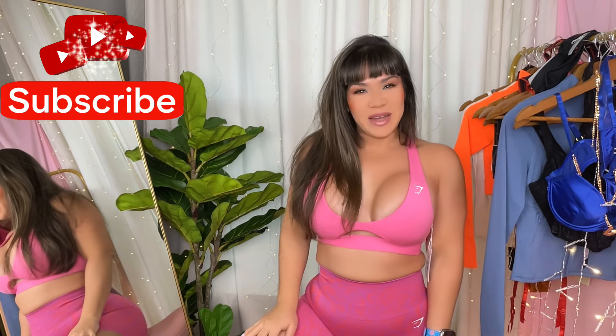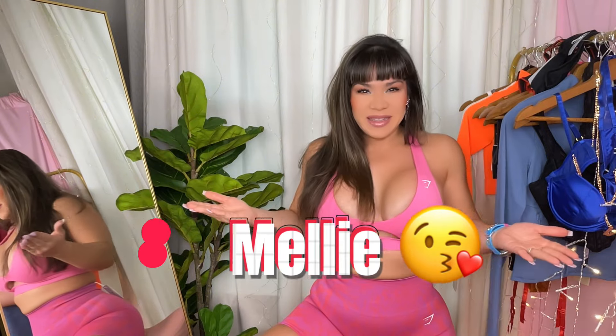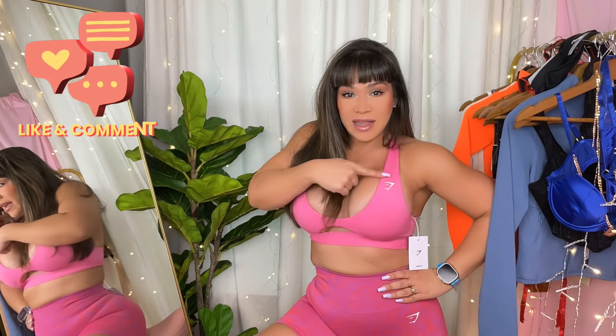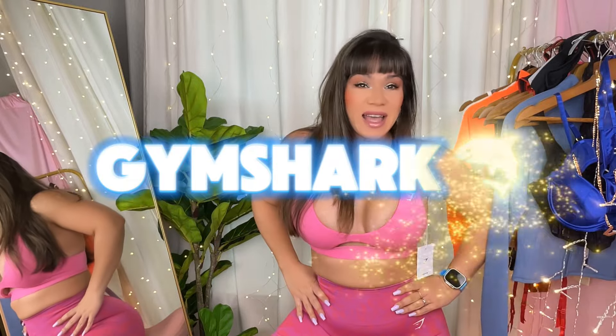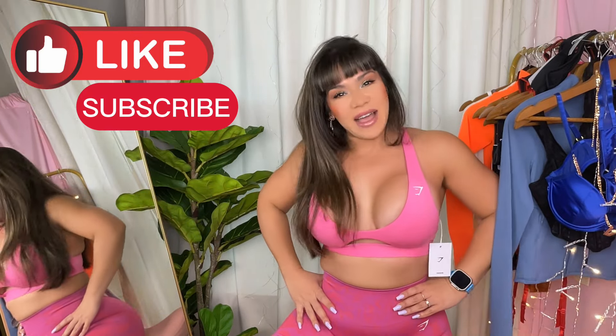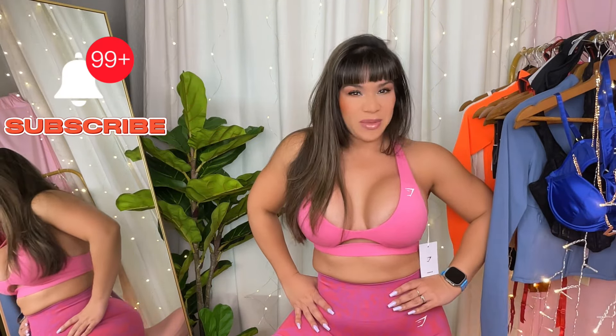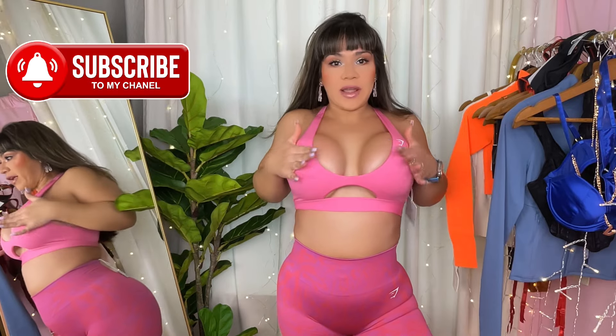Hello guys and welcome to my channel! I am so happy that you clicked on my video. If this is your first time here, my name is Meli. On today's video we are giving the spotlight to Gymshark — they just had their friends and family sale. I grabbed a sports bra, nice tight shorts, some undies, a bralette, and a BBL jacket. So if you want to see that review, stay with me and let's go!